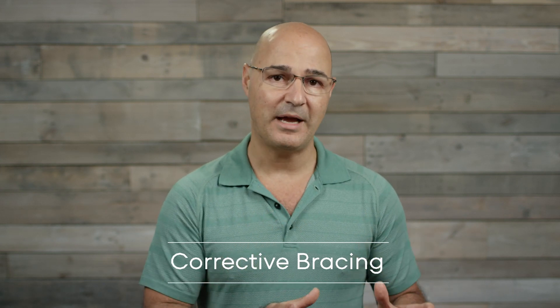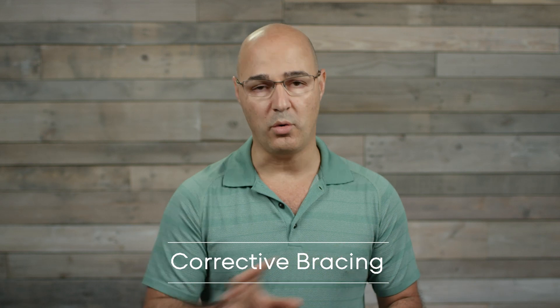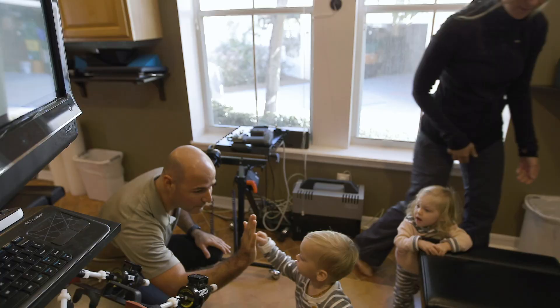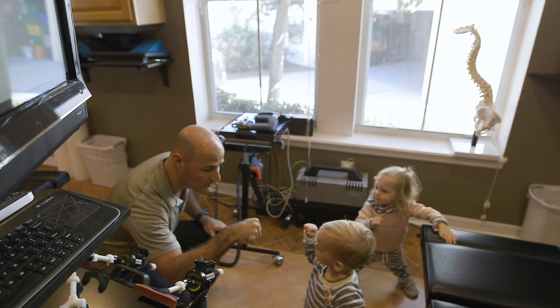In an infantile case, you can't just hold the scoliosis. If you have a 40-degree curve and you're only trying to hold it without actively reducing it, the likelihood of holding that curve through the entire juvenile and adolescent stage is low — the curve is more likely to progress and the patient will end up having surgery. So in an infantile case, I require that I see reduction in the scoliosis — significant reduction.